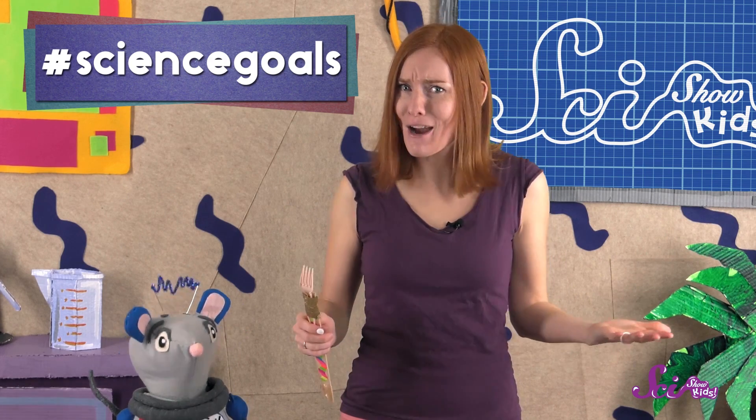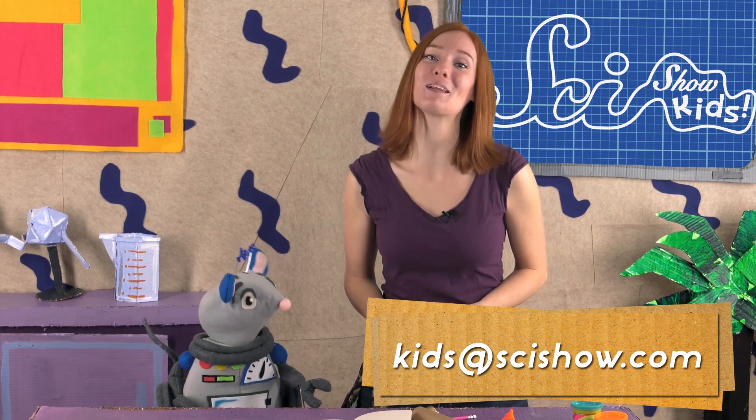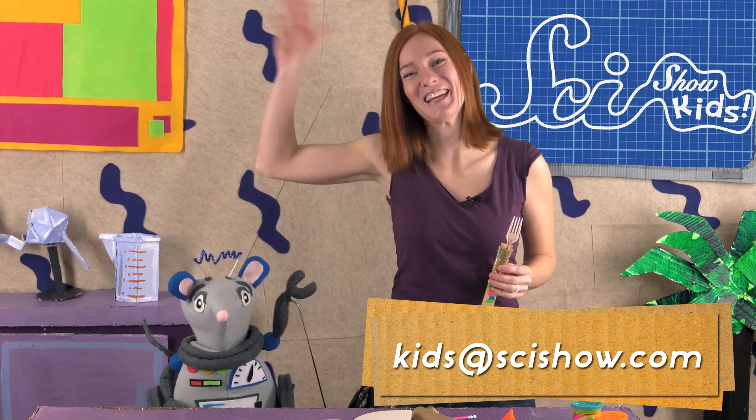Thanks for joining us on SciShow Kids! And a big thanks goes to Google Making Science for helping us make this episode! Do you have an invention that you'd like to show off? We'd love to see it! Ask a grown-up to help you leave a comment down below, or send us an email to kids at SciShow.com. Thanks, and we'll see you next time here at the Fort!